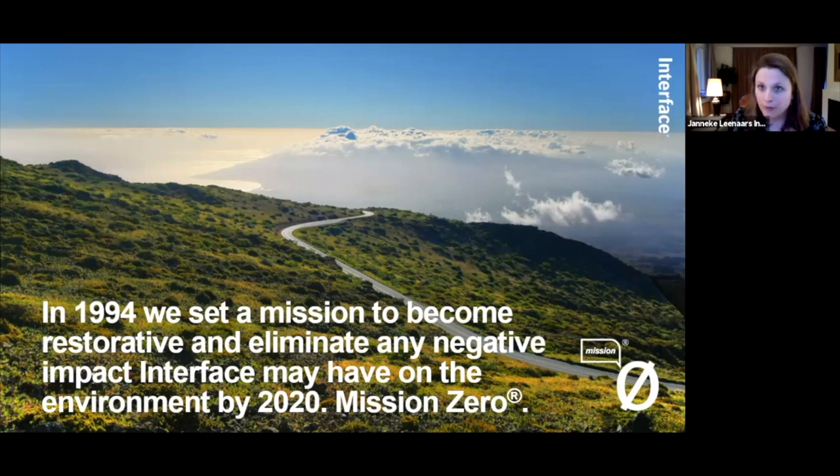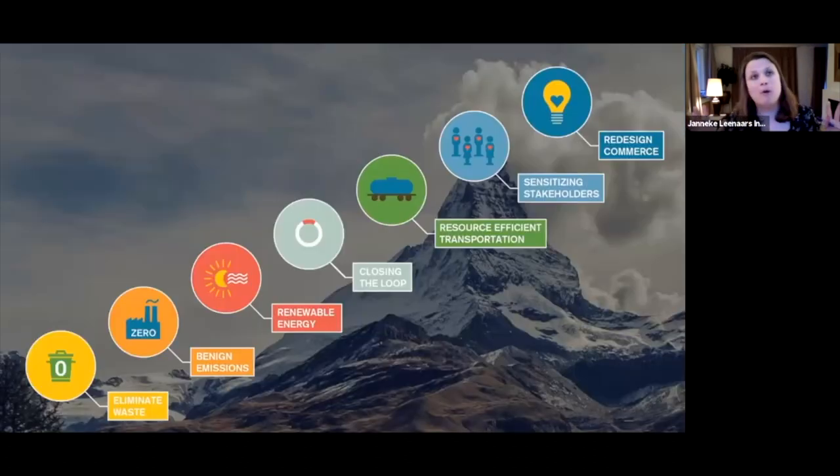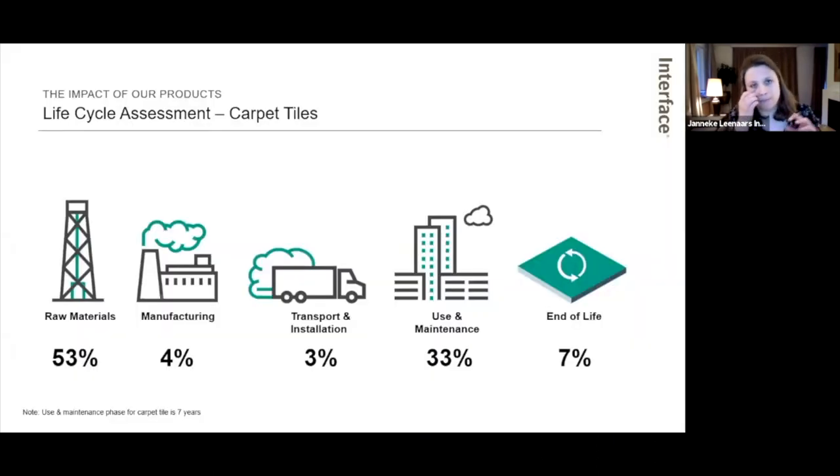We started Mission Zero in 1994, with 2020 as the goal year — no negative impact on the environment. We were inspired by Paul Hawken and Janine Benyus from biomimicry, and Ray set up an eco dream team, leading to an approach we called the Seven Fronts, which guided our actions. Measuring our impact was and still is very important to us, through life cycle assessment of our products. Looking at the whole life cycle helps us see where our biggest footprint is and then work on it.